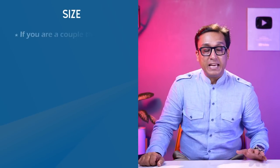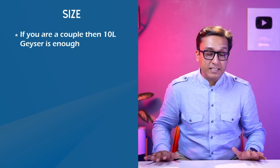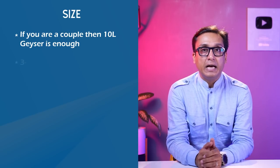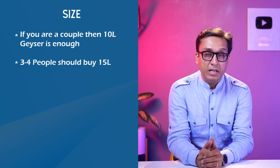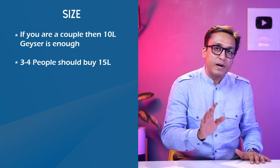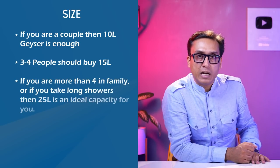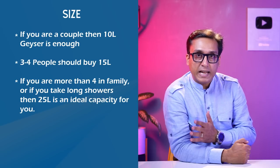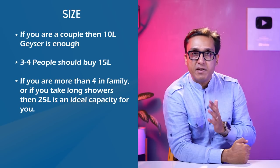If you are a couple, you should take a 10-liter geyser — that is the best for you and you will get proper utilization. If you are 3-4 people in the family, you should take a 15-liter model, not a 10-liter. If you are 4 or more people in the family and all members want geysers, then go for a 25-liter model.